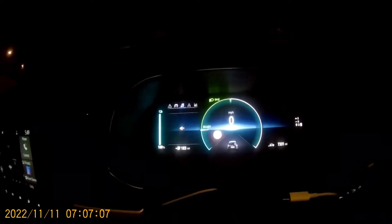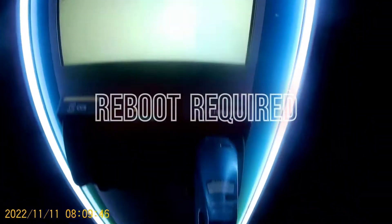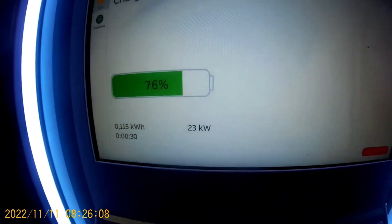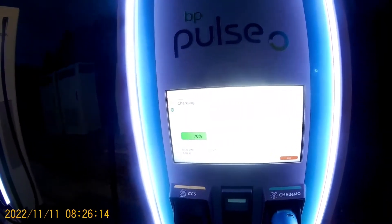So this is a test of the 50kW, see how we get on — see on the CCS. What is going on? 22kW at 76%, that's pretty crap. Supposed to be a 130.